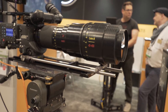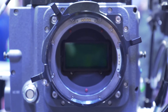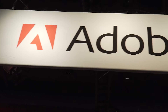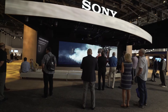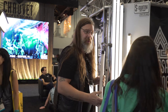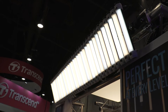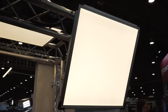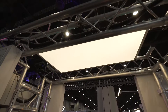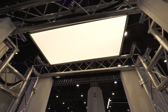I made my way over to the Quasar Science booth — as you guys know, that's one of my new favorite lighting companies. I've been using them for the last year and absolutely love their lights. The main highlight was these new 2x2 and 2x4 panels, and these aren't your normal panels. They don't have strips of LEDs in front of the diffusion — they're around the sides, and they just throw out this beautiful soft light.